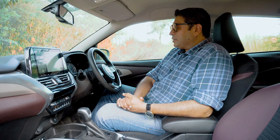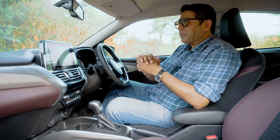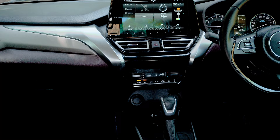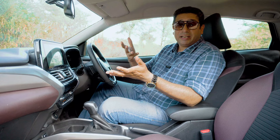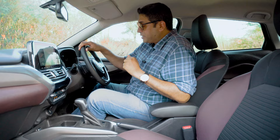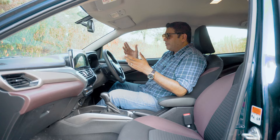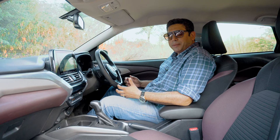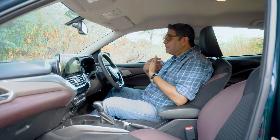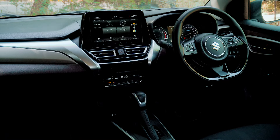Features-wise, it's pretty loaded for the segment. You have the HUD or head-up display, a semi-digital instrument console, and lovely analog dials — old school and lovely. The audio setup sounds good, not great, but good, with wireless projection for Android Auto. You also have wireless charging, ample storage including bottle holders on door pads, a couple of cup holders, space under the armrest — which is adjustable — and parallel shifters that help a lot from a spirited driving point of view. Even the dark interior color theme adds to the premium feel.